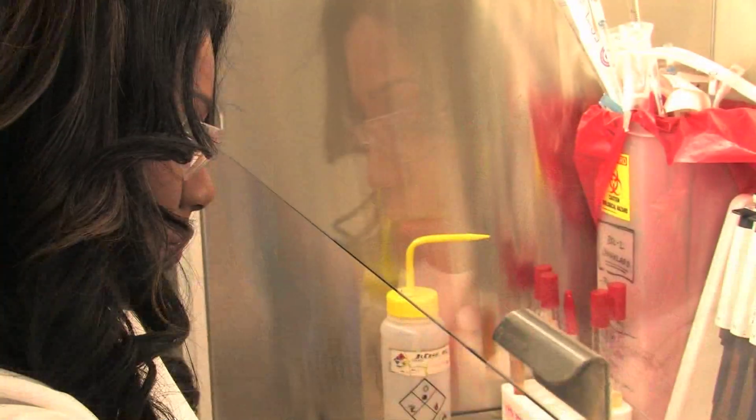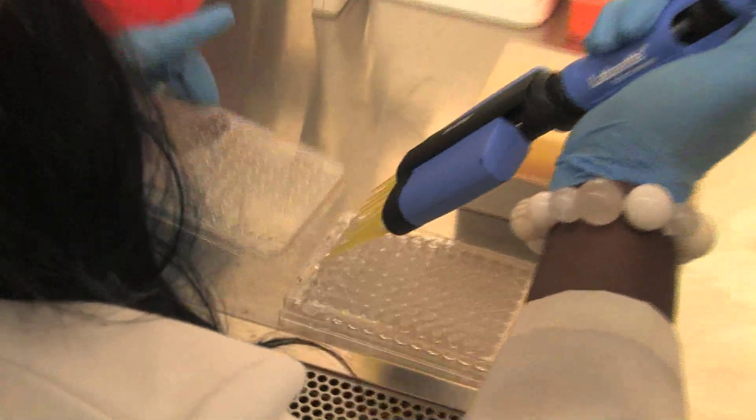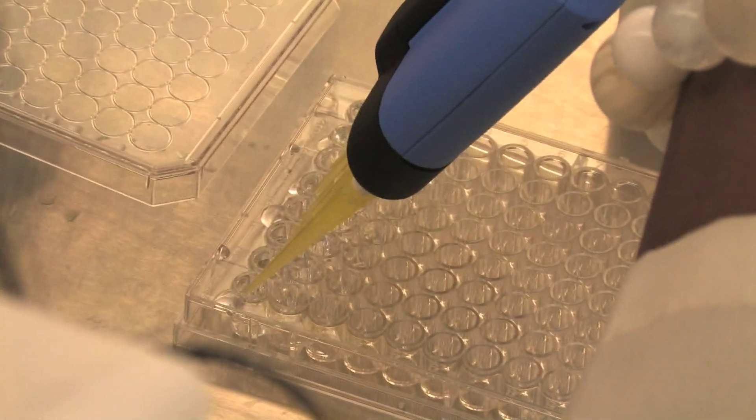I want to show people that nanoscience is not just about computer chips — that it's all-encompassing, it's interdisciplinary, and that if they have an interest in nanotechnology or in science in general, they definitely have a place here.